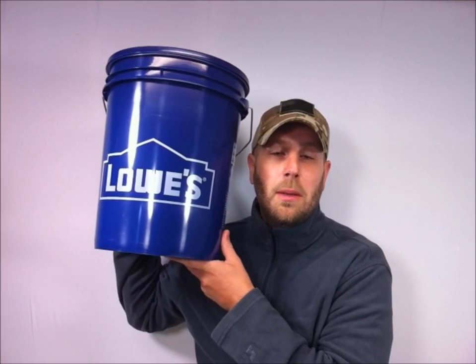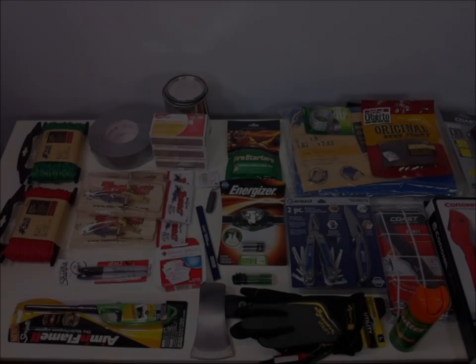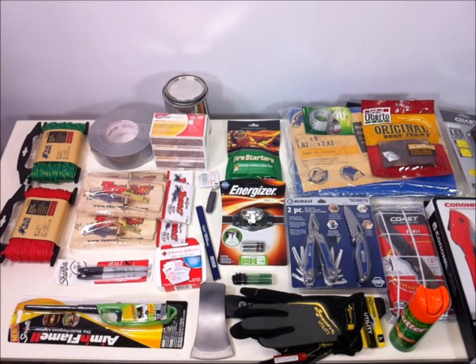Beyond just survival — say if your car went off the road and you were in the middle of the woods — what about having items in your trunk so you can be a help to other people in tough situations? So what I did is I got one of these big Lowe's five-gallon paint buckets, went around the store, and for around 150 bucks filled this bucket with items you could use in a survival situation.